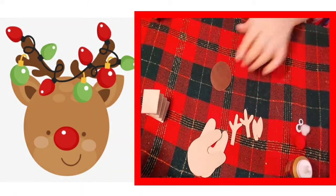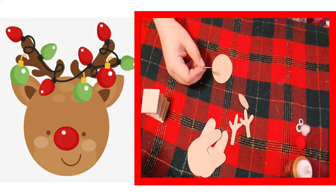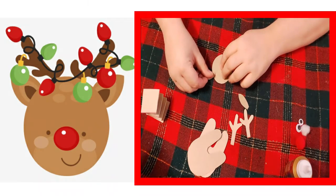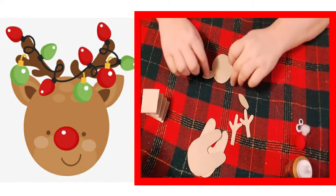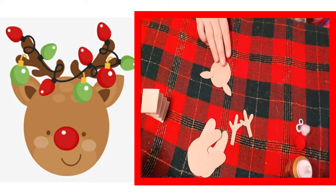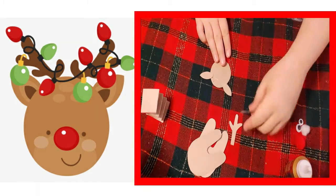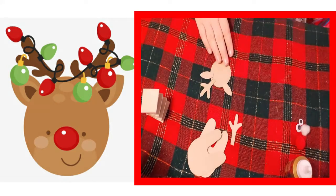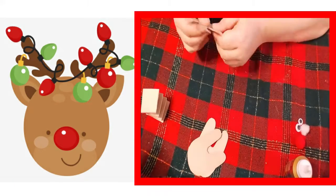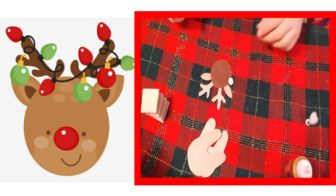Now let's put together his head and face. Cut the ears out and turn the head circle over. Glue the ears on the upper sides of the head, then glue on the antlers above the ears. Now do the eyes.